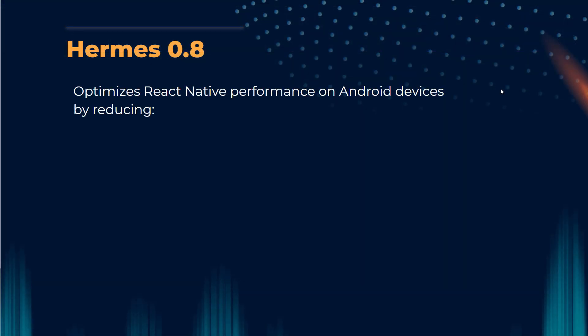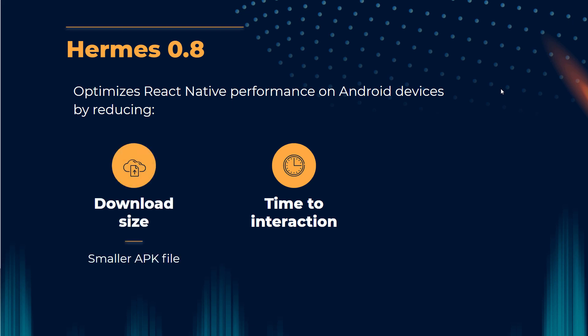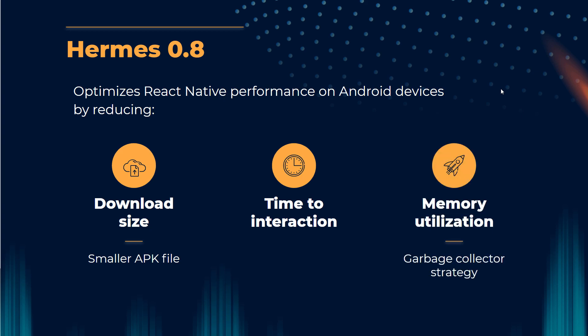Hermes optimizes React Native performance on Android devices by reducing: time to interaction, download size, smaller APK file, memory utilization, and garbage collector strategy.